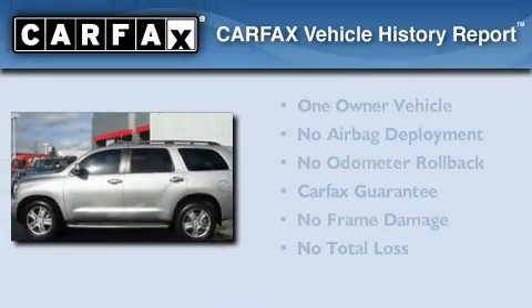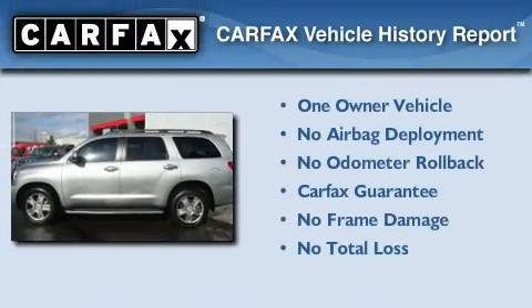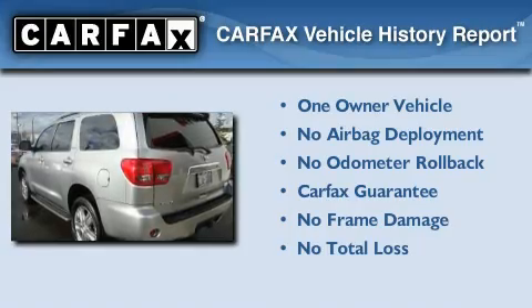This SUV has had only one owner, and it qualifies for the Carfax buyback guarantee.